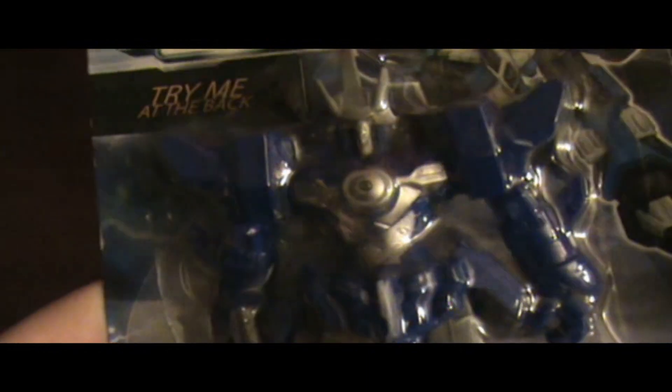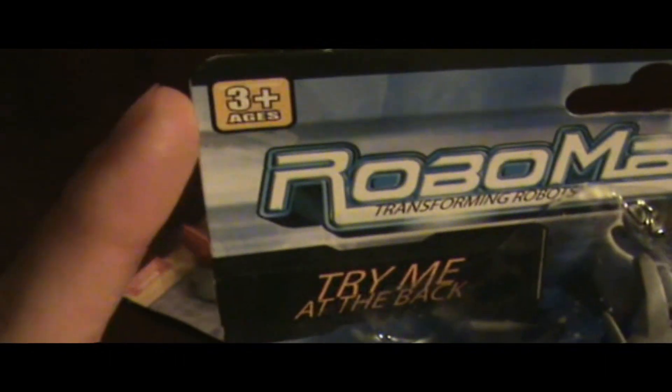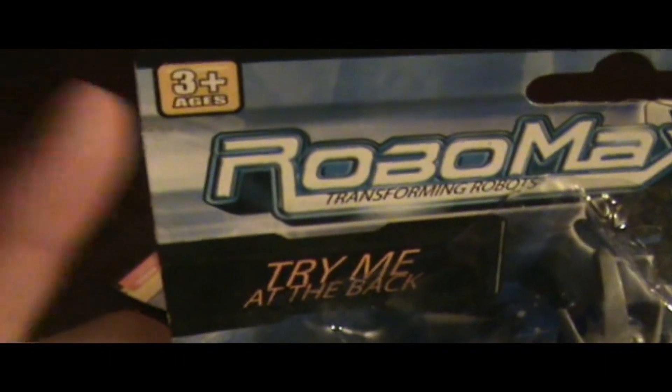There's a button on the back apparently. Oh whoa, hey — that's pretty cool, he's a flashlight! He beeps too. And he's for ages three and up, just to be clear, because he does have small parts.